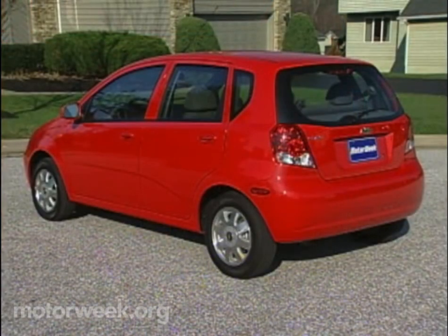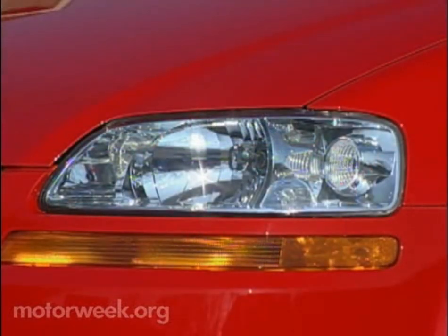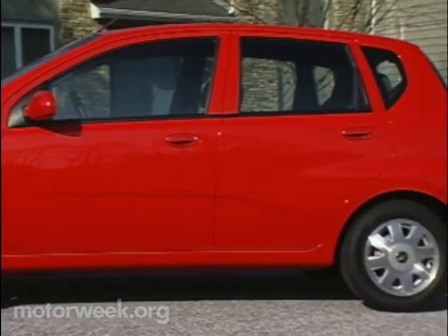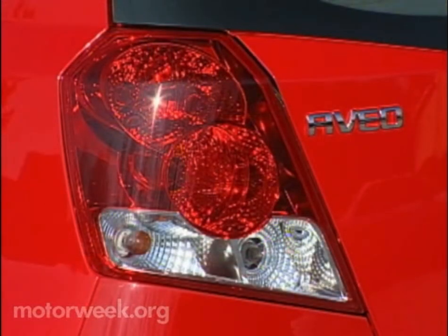No wonder it also sells well in Europe, where small cars are a passion. In addition to its steep, smiling grille, the Aveo features expensive touches like halogen headlamps with faceted lenses. And of course wears the signature gold Chevy bow tie dead center. The high roof sweeps backward into our car's hatched back and leads down to wide-angle, jewel-like tail lamps.